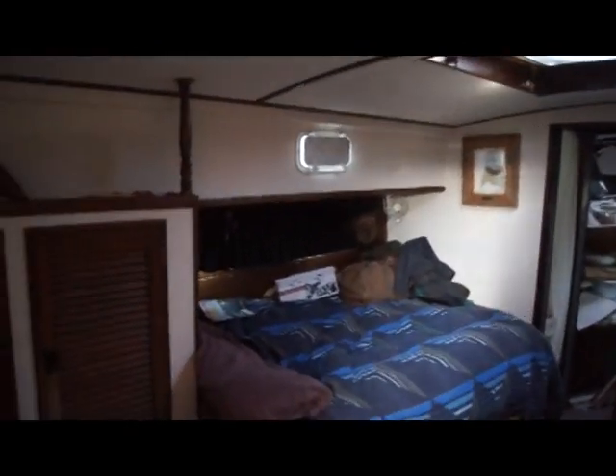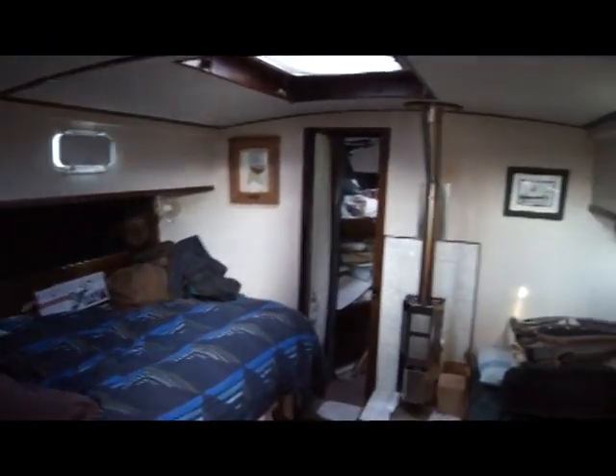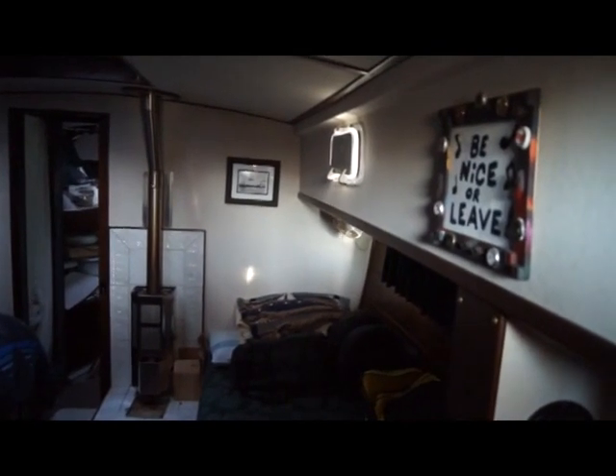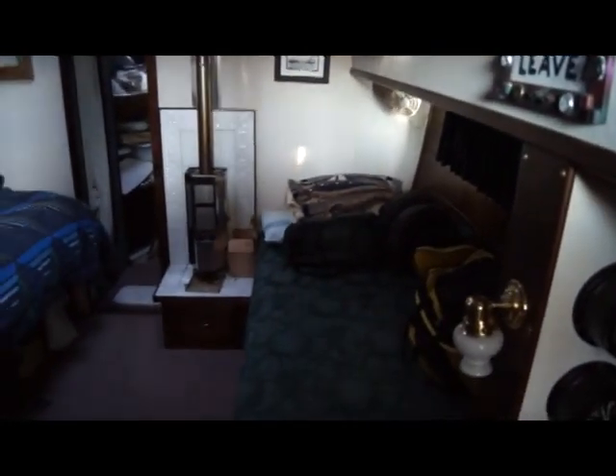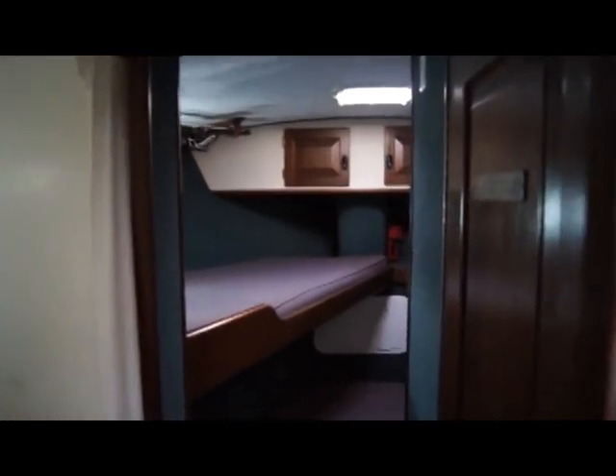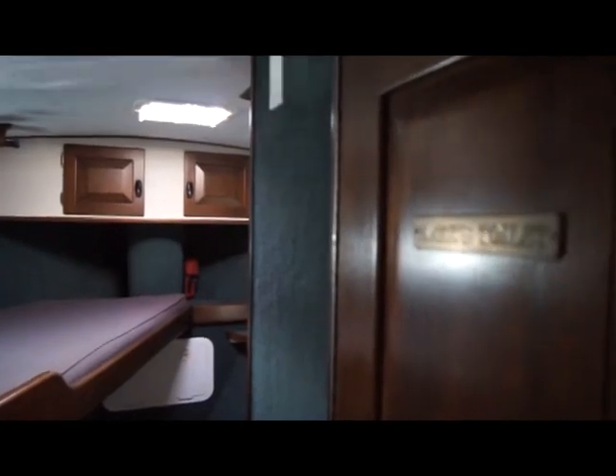The main stateroom is the master stateroom — it's a center cabin and a very large cabin. You've got a large double berth on each side, and aft to starboard there's a desk and bookcase. Bookcases are on both sides of the boat, and you've got the diesel heating stove against the forward bulkhead. Forward, you've got a bow compartment with two bunks. In this corridor, you have the head to starboard and a full-size shower stall to port.